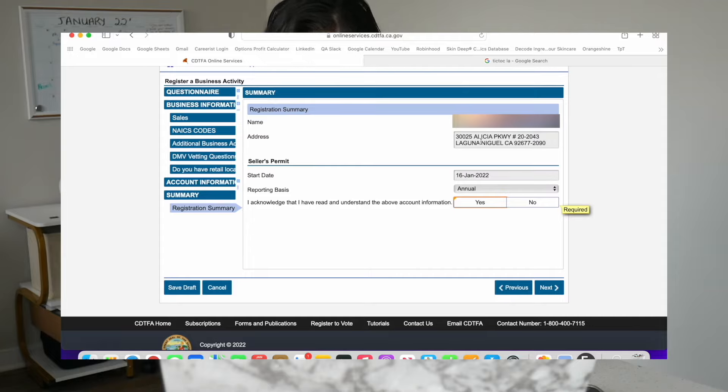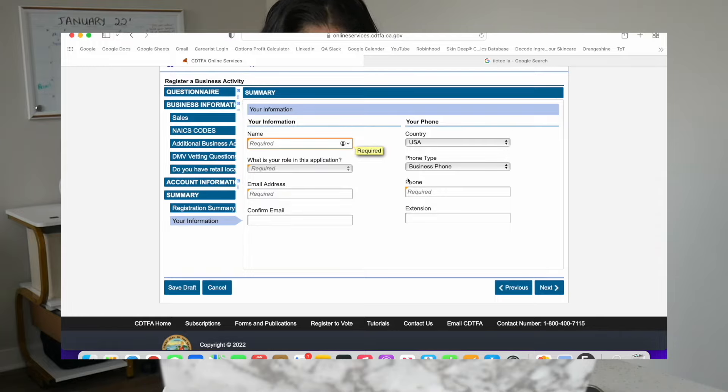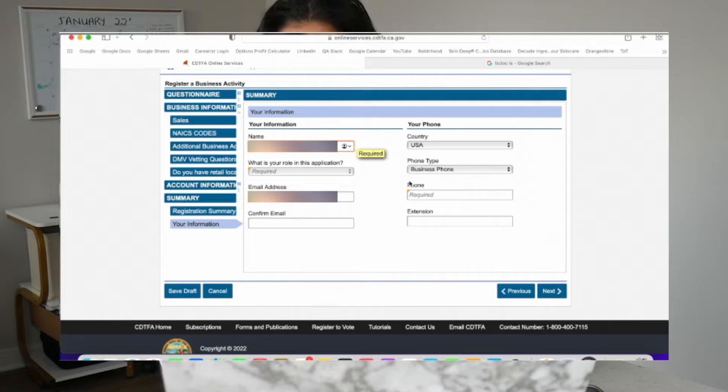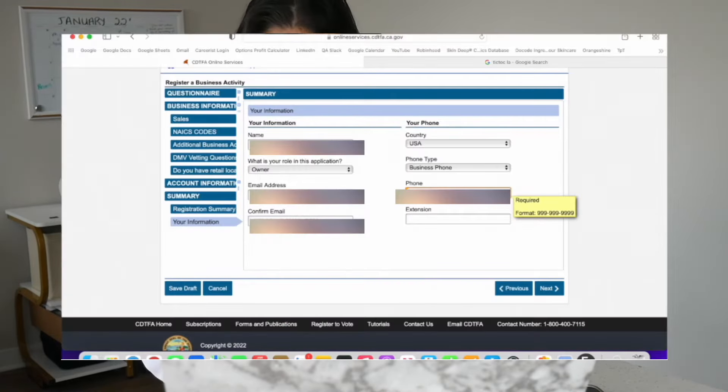Just leave your name and the address that you are going to be using. Now they're going to be asking your reporting basis, and that's going to be annual for us. Click that you acknowledge you've read all the information correctly, then go ahead and put your legal government name. Your role in the application is going to be owner. Then go ahead and put your professional email address that you actually check, because they will need to send you important information once in a while. Don't put some spam address — put something you actually check. For your phone number, you can put your real one or get a Google Voice number and deactivate all the notifications — that's actually what I do for my business phone number.